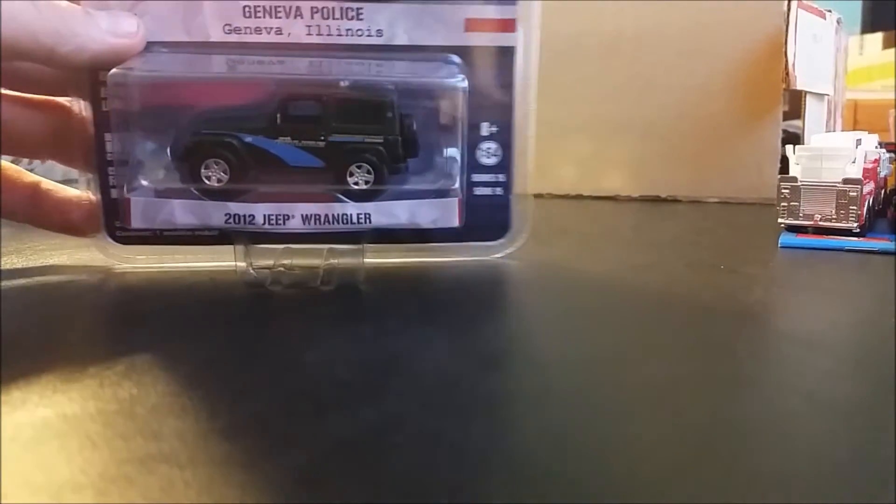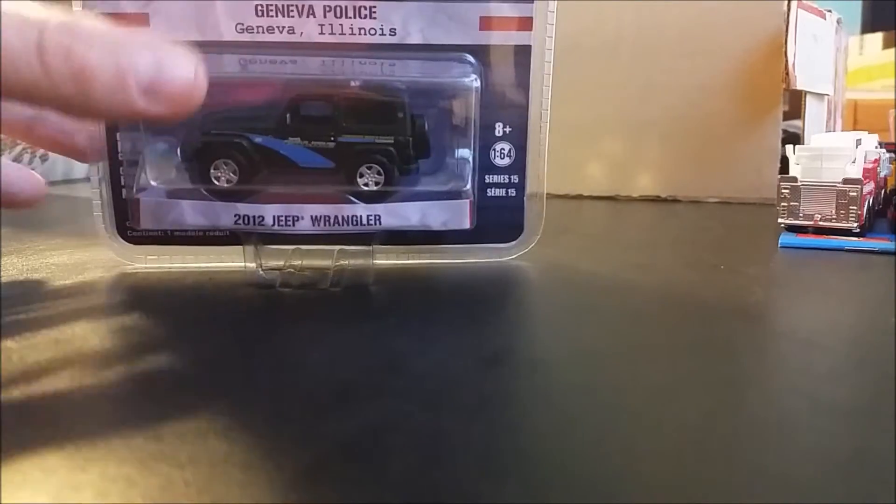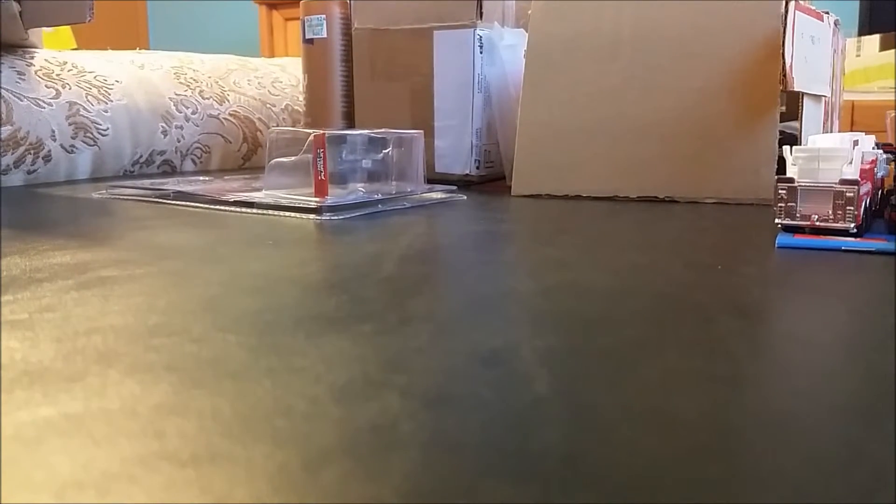Here we have the Geneva Police, Geneva Illinois, 2012 Jeep Wrangler. I did not know about this model, so it's kind of a surprise to me — pretty cool. If you guys want any individual unboxings, just let me know and I will do that.